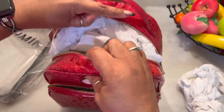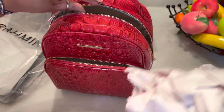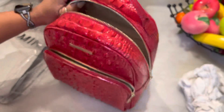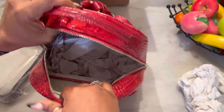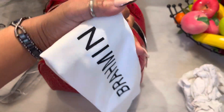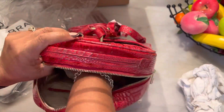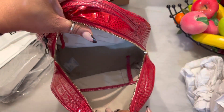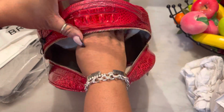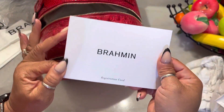Buttery. And then here's a nice wide opening. Let me check out this interior. And I see they enclosed a Brahmin dust bag. So here is the inside — can you see that? It does have a back zipper pocket. And inside is the registration card and I guess this is the care card. Very nicely packaged.